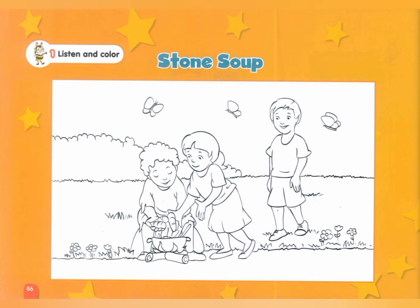Page 86, Exercise 1: Listen and color. 1. Color the pot black. 2. Color the carrot orange. 3. Color the butterfly yellow. 4. Color the flower red.